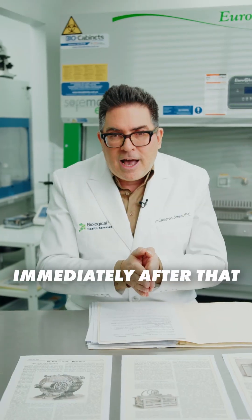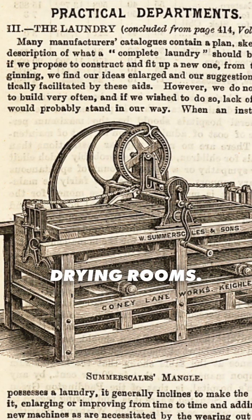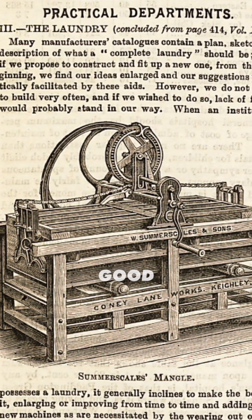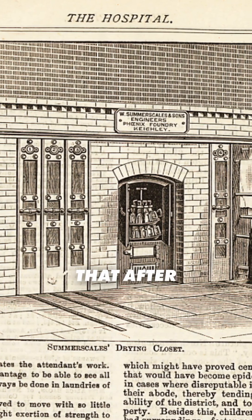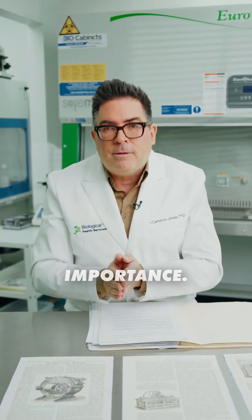Immediately after that it was ironed or dried in special drying rooms. There was good understanding that after washing you need to get rid of the moisture, and this is of fundamental importance.